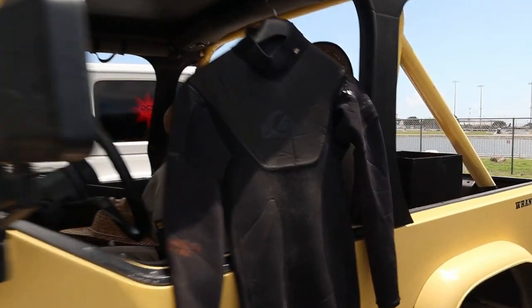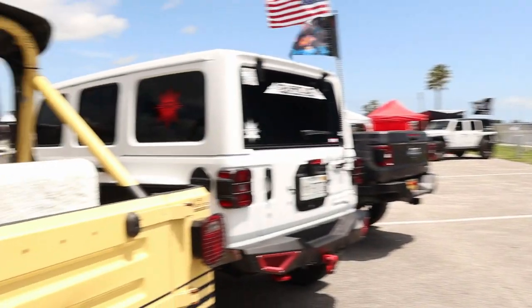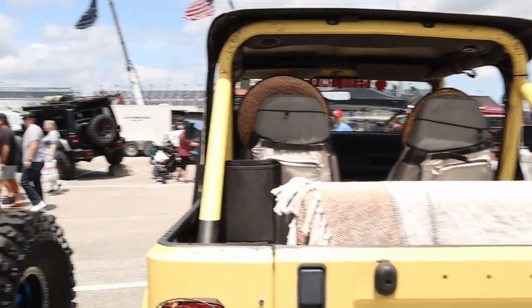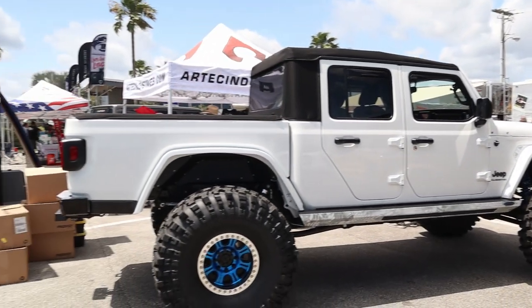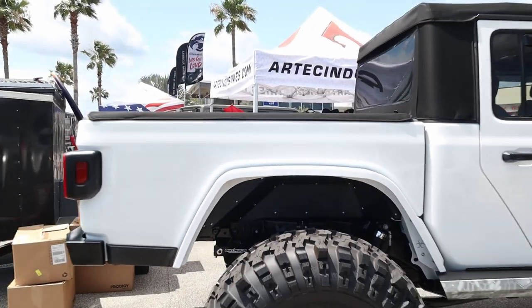The windshield has some rust — I had a YJ and the windshield was the only thing that rusted on it. It's probably a local Jeep. Yep, state of Florida — makes sense. Oh, I didn't even realize this huge JT behind me. Wow, that's aggressive — 43-inch tires!